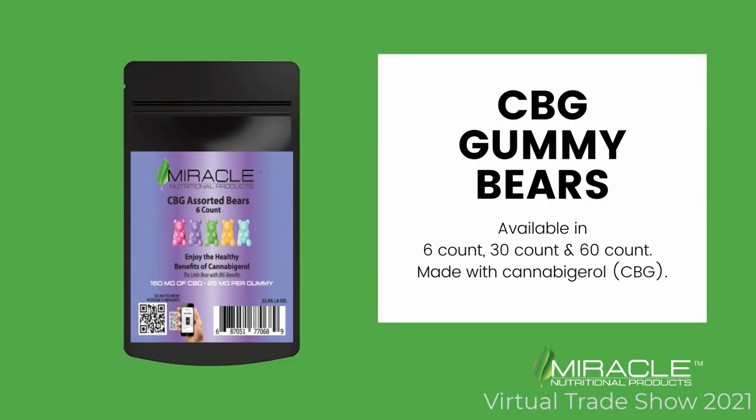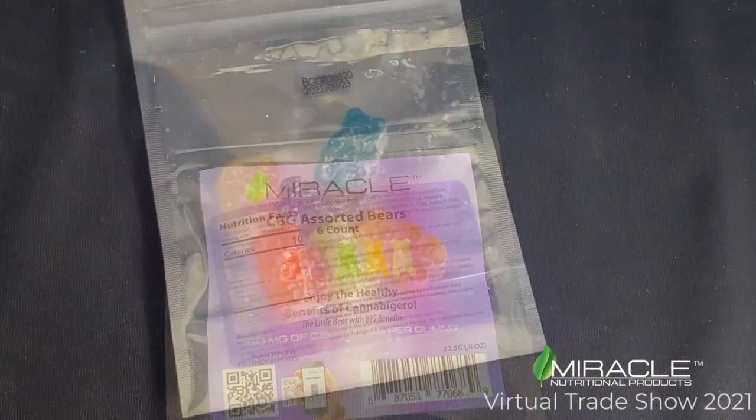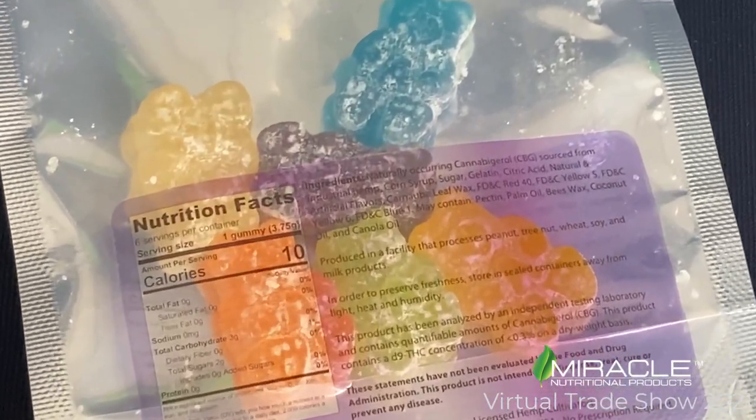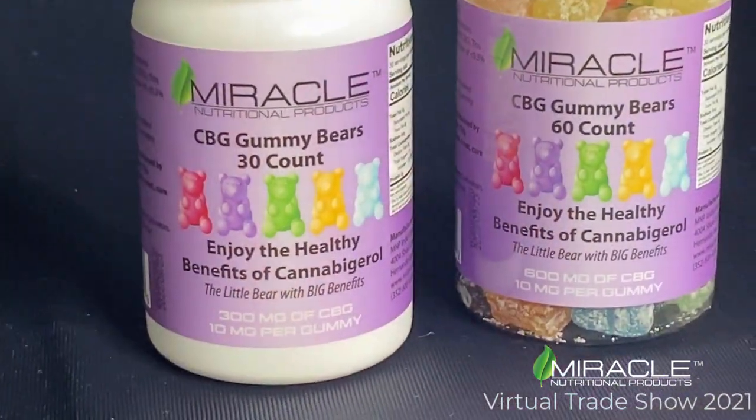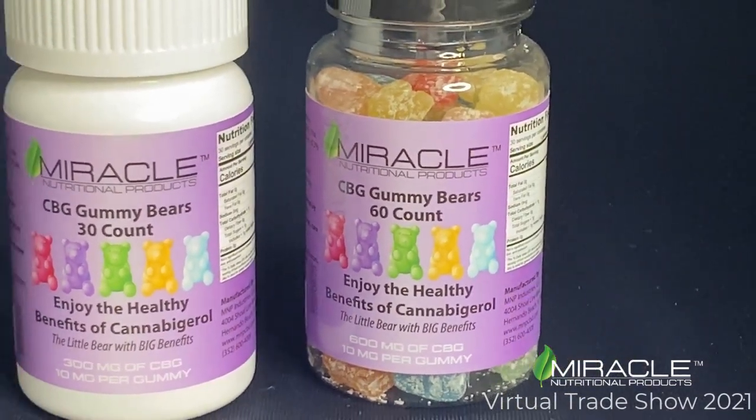Our CBG gummy bears come in a 6 count package, 30 count bottle, or a 60 count bottle. It's the same little bear with big benefits, but this time made with CBG.